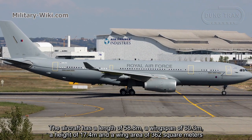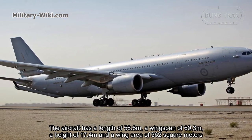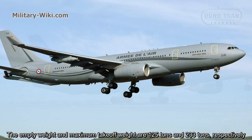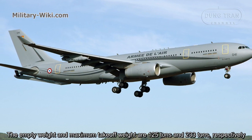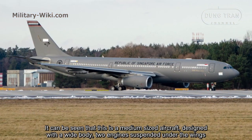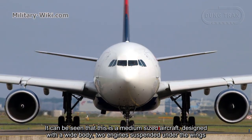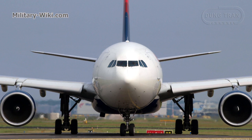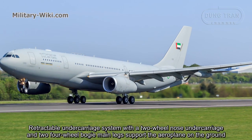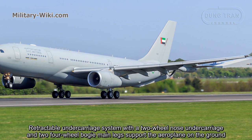The aircraft has a length of 58.8 meters, a wingspan of 60.3 meters, a height of 17.4 meters, and a wing area of 362 square meters. The empty weight and maximum takeoff weight are 125 tons and 233 tons respectively. It is a medium-sized aircraft designed with a wide body and two engines suspended under the wings.